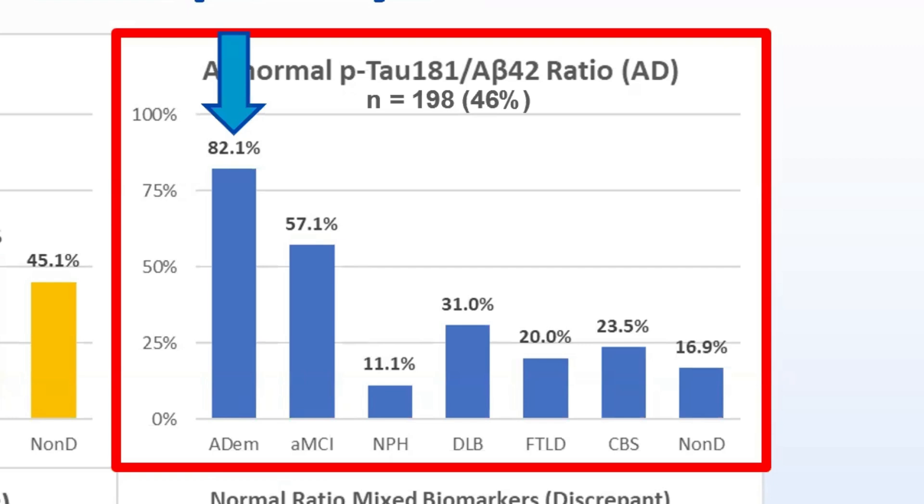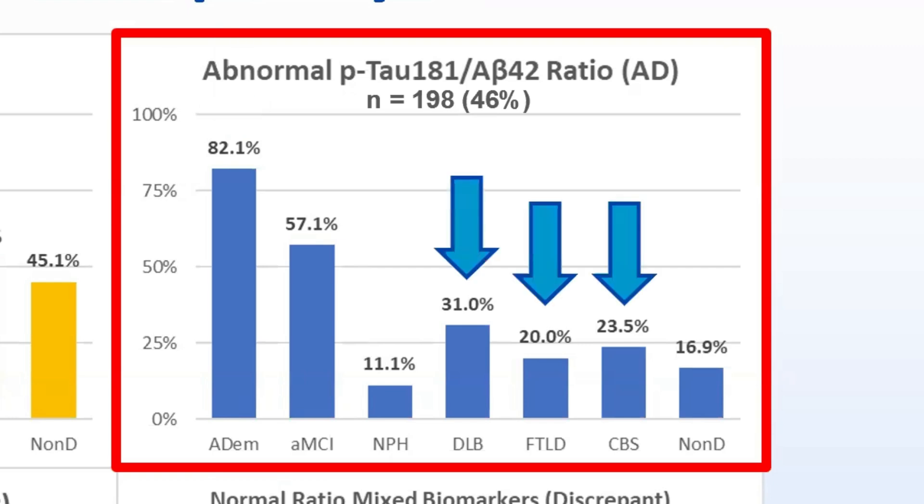However, a notable portion of patients with non-AD syndromes also had an abnormal ratio, including 31% of DLB patients, 20% of FTLD patients, and 23% of CBS patients. This percentage is consistent with the frequency of AD co-pathology in pathology-proven cases, bringing the first key point: a certain portion of patients with non-Alzheimer's syndromes will have comorbid Alzheimer's disease pathology and abnormal AD-CSF biomarkers. Interpretation of CSF results must occur in context and with consideration for the clinical presentation.